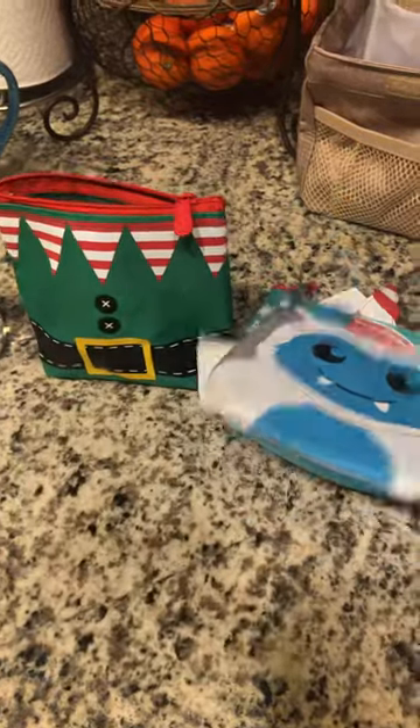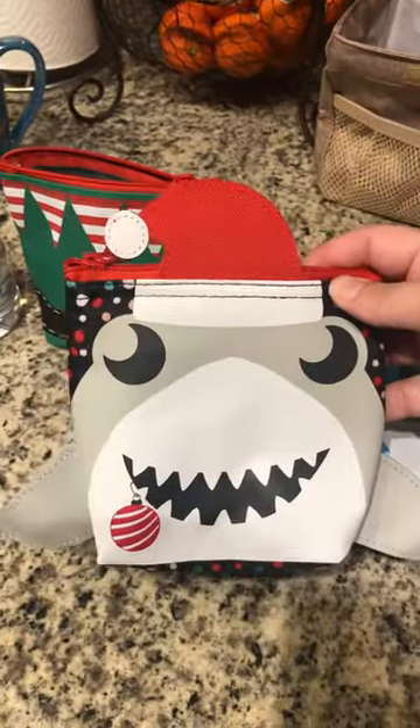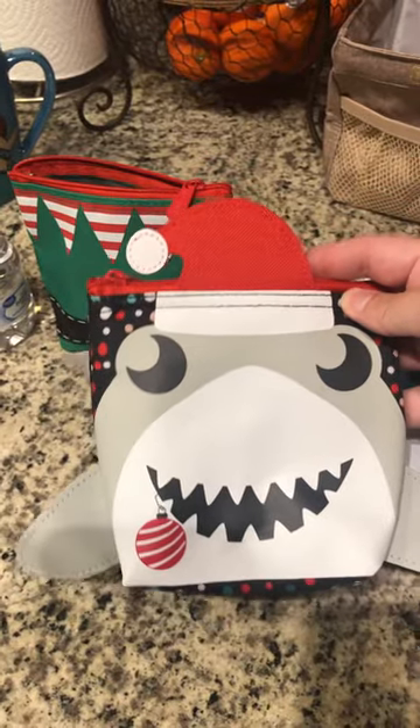Little Yeti — I think he's adorable. And then of course, sing it with me, the shark. So cute with a little hat.